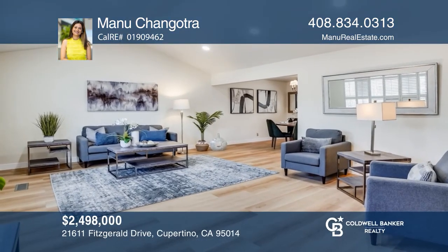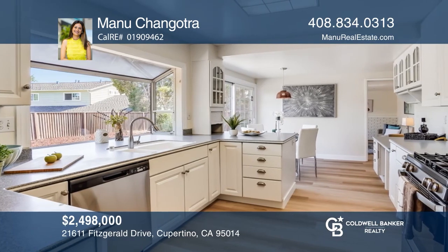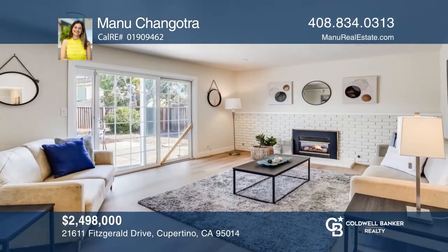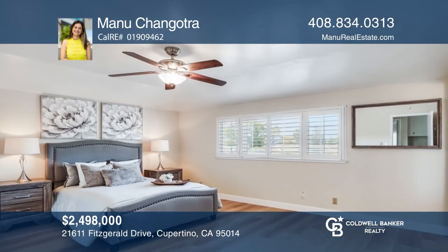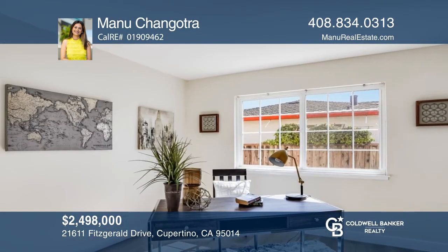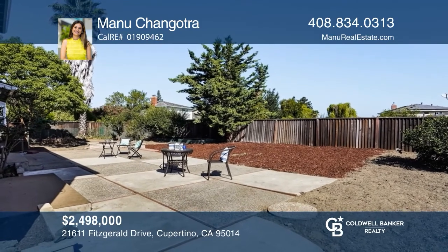Located in the highly desirable Monta Vista community, this home has everything you're looking for. Enter through the front door to an open living and dining room, which leads into the bright kitchen. The kitchen showcases granite countertops, stainless steel appliances, and a small dining nook. There's also a separate family room. Take advantage of having one bedroom and full bath on the lower level — great for guests. A low-maintenance backyard and an attached two-car garage complete this gem, which is moments away from restaurants, top-rated schools, and shopping. Schedule a showing with Manu Changotra today.